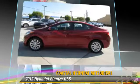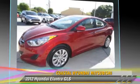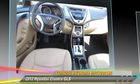This Hyundai features power windows, powered door locks, and tilt wheel. Safety features include side airbags, traction control, and ABS.